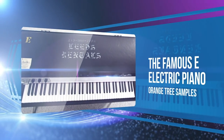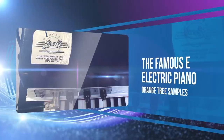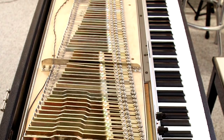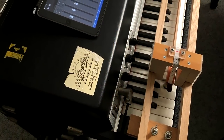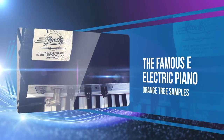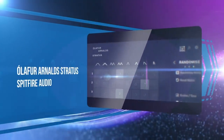Best known for their guitar libraries, developer Orange Tree Samples dropped a very special electric piano this year. The famous E electric piano got everything right, capturing the sonic glimmer and shine from a one-of-a-kind Road Suitcase piano that we've heard on hundreds of hits.